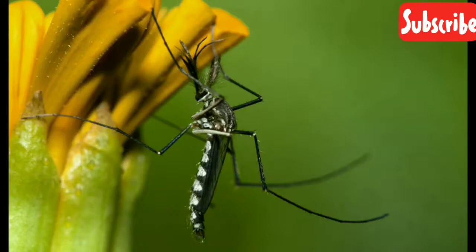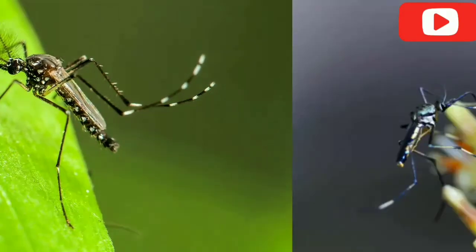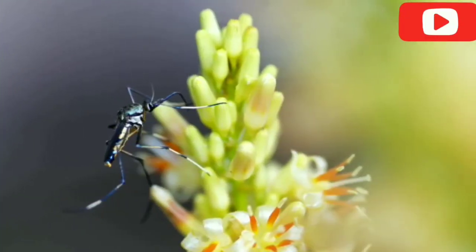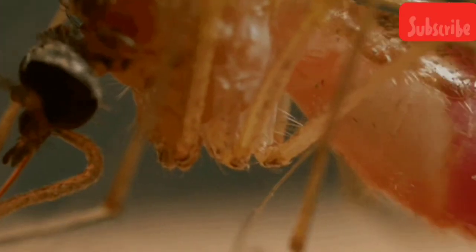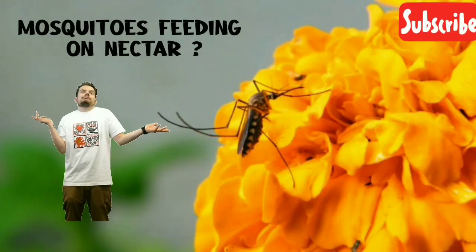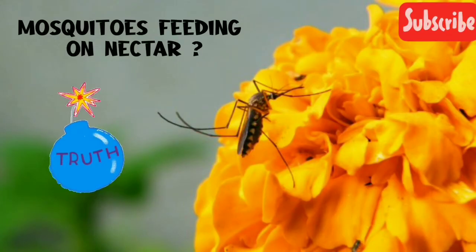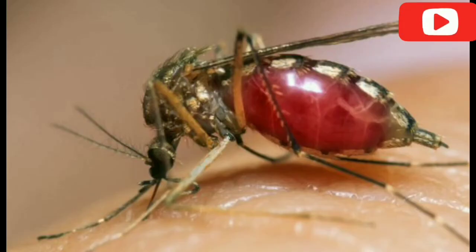Mosquitoes are of two types: males and females. Typically, both male and female mosquitoes feed on nectar and plant juices, but in many species the mouth parts of the females are adapted for piercing the skin of animal hosts and sucking their blood. Mosquitoes feeding on nectar — did that sound weird? But it's in fact the truth. Only some species of mosquitoes feed upon blood, and only the females of those particular species feed upon blood.